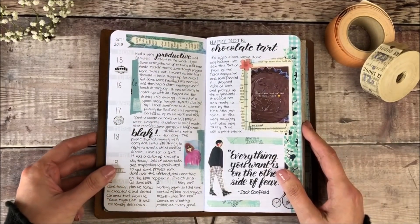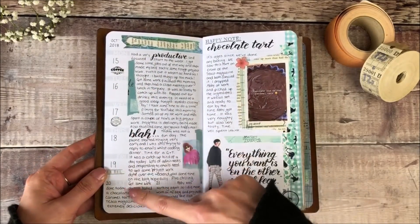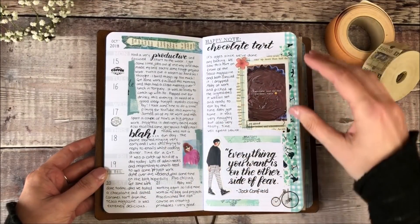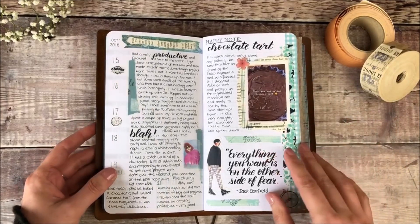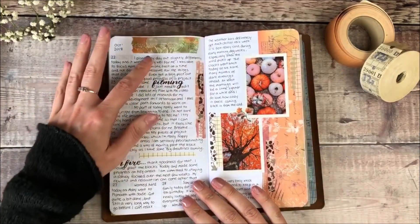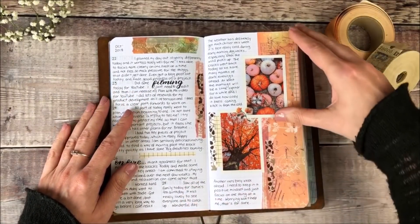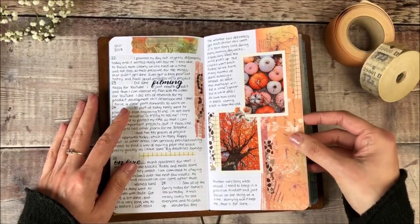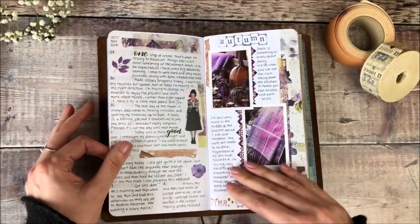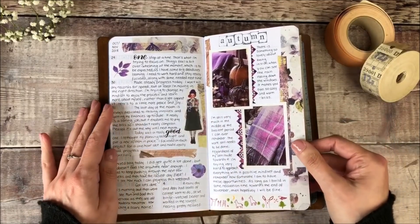I started this one back in October 2018 and as you can see there's just a few lines for every day. Then I use the right-hand page to do something more fun and creative — maybe something that's happened at the weekend, or if we've been out anywhere, or any particular nice meals. I love using different washi tapes, some brush lettering, and some of the photos are mine and some are ones I found on Pinterest that fitted in well with the theme for that week. This is kind of my autumn theme as we're moving through October and November.